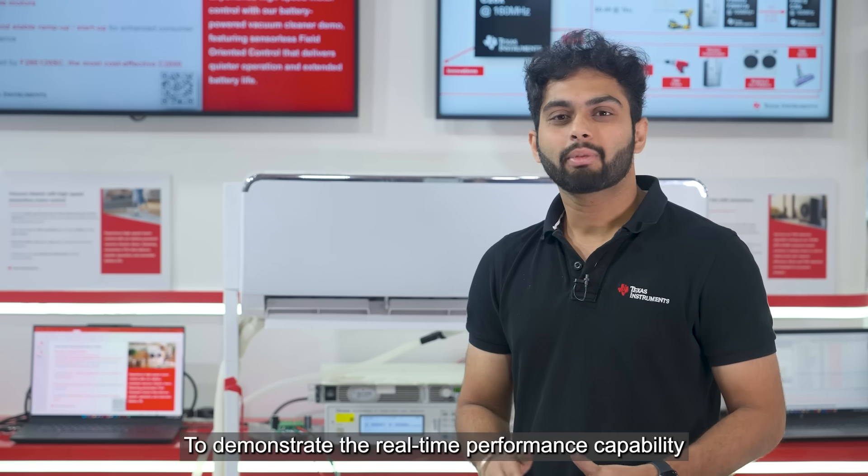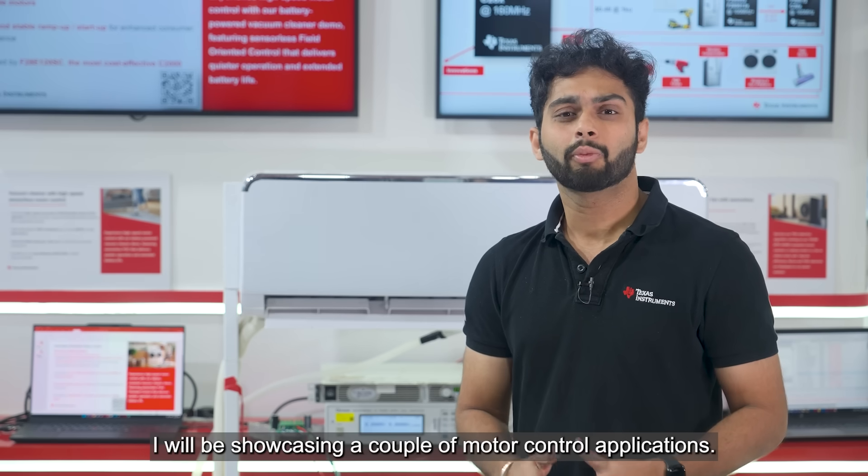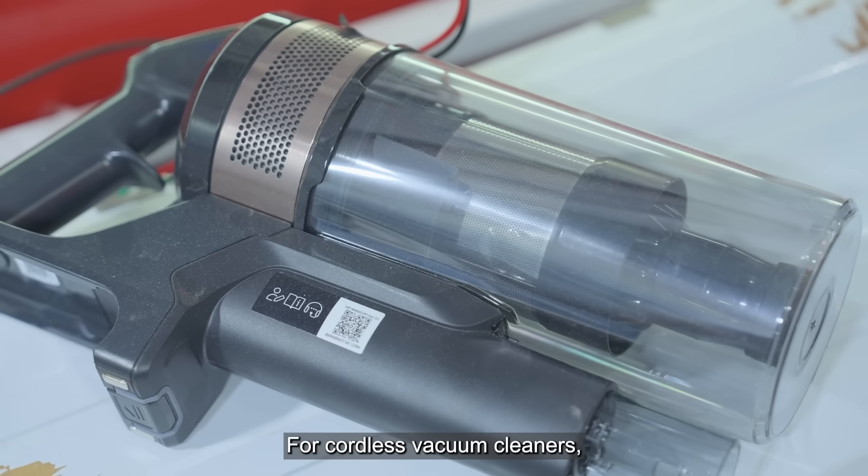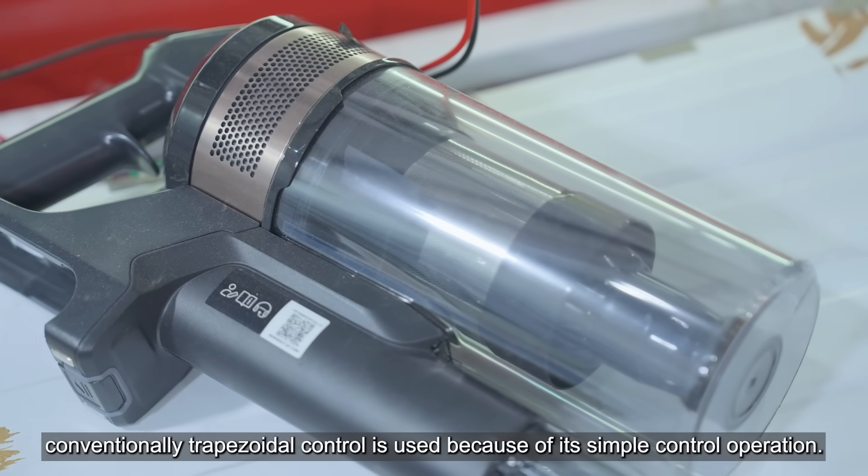To demonstrate the real-time performance capability of F28E12 microcontrollers, I will be showcasing a couple of motor control applications. For cordless vacuum cleaners, conventionally trapezoidal control is used because of its simple control operation.